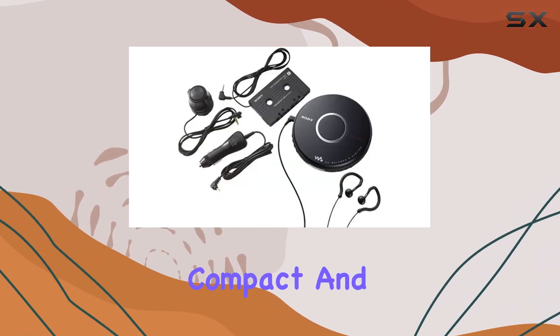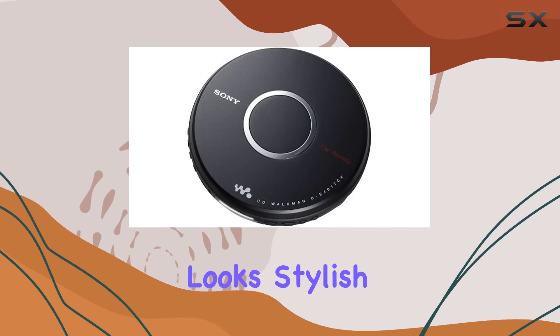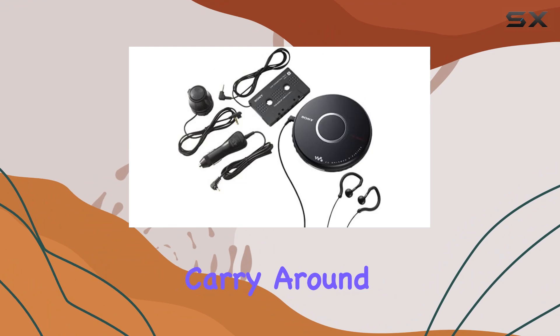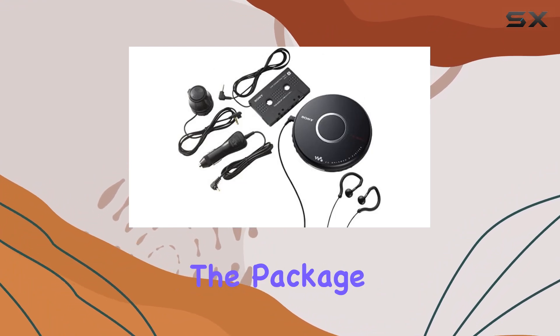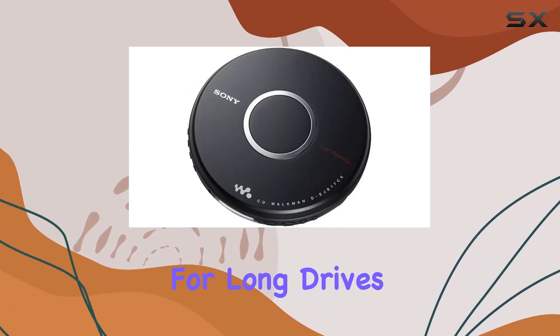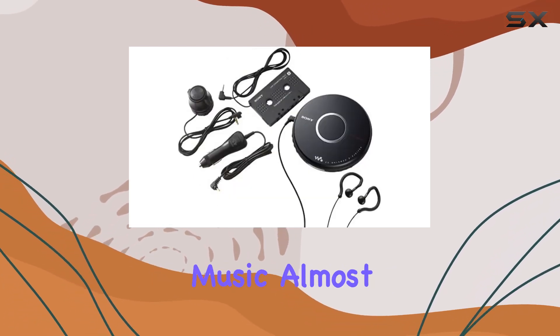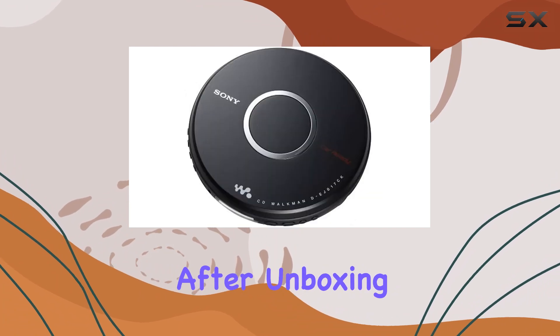The device's compact and sleek black design not only looks stylish but also adds to its portability. It's easy to carry around, and the car accessories included in the package make it ideal for long drives. The easy programming feature simplifies the setup process, so you can start enjoying your music almost immediately after unboxing.